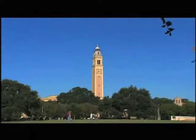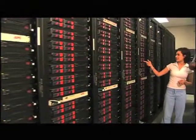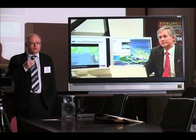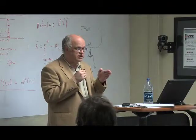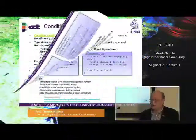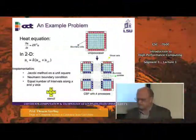One application created at LSU through the availability of such high-speed networks is exported education. Using high-speed connections available through LONI and the National Lambda Rail, CCT professor Thomas Sterling has created an introduction to high-performance computing class that is offered for credit at LSU and broadcast in high-definition television to students at other schools in the U.S. and as far away as the Czech Republic.